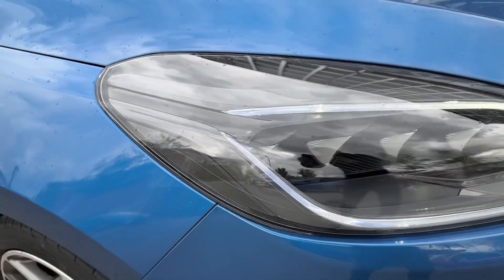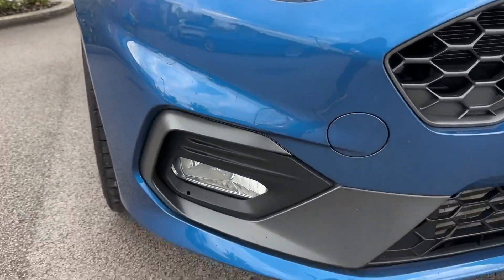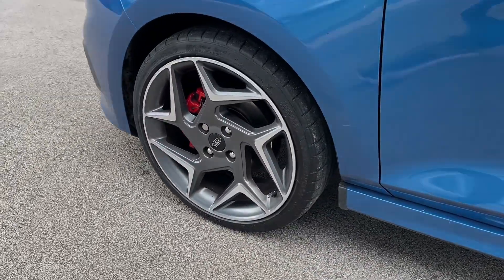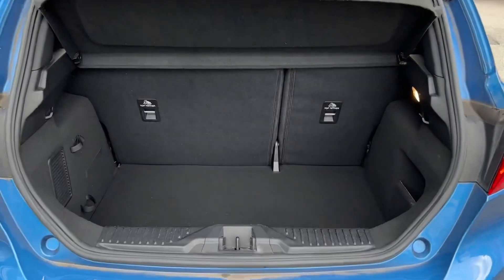Key equipment highlights of this model include the benefit of full LED headlights with LED daytime running lights, whilst front and rear fog lights are also on offer when visibility drops. Around the side, the stunning 18-inch magnetic machined alloy wheels with red brake calipers will really stand out, with full LED taillights also on offer.